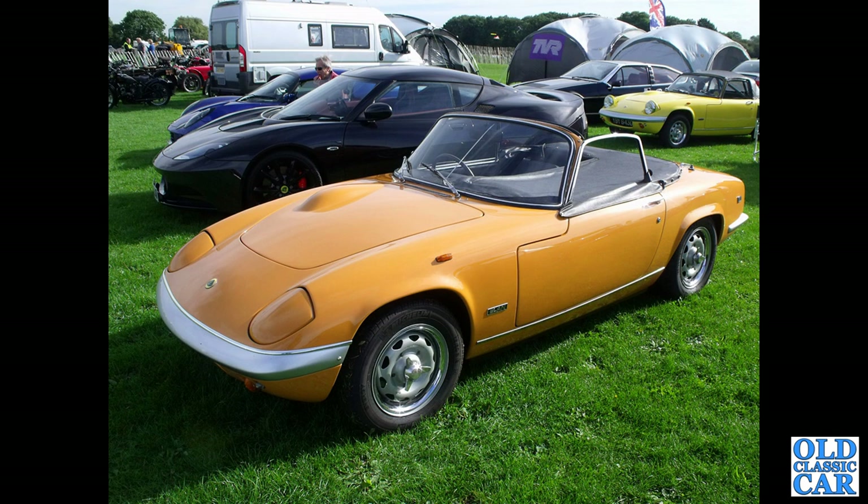Another very smart little Lotus Elan here. I do like those centre knock-on wheels — this is a convertible version, with various little Lotuses dotted around in the background too. Any favourites? Any preferences?